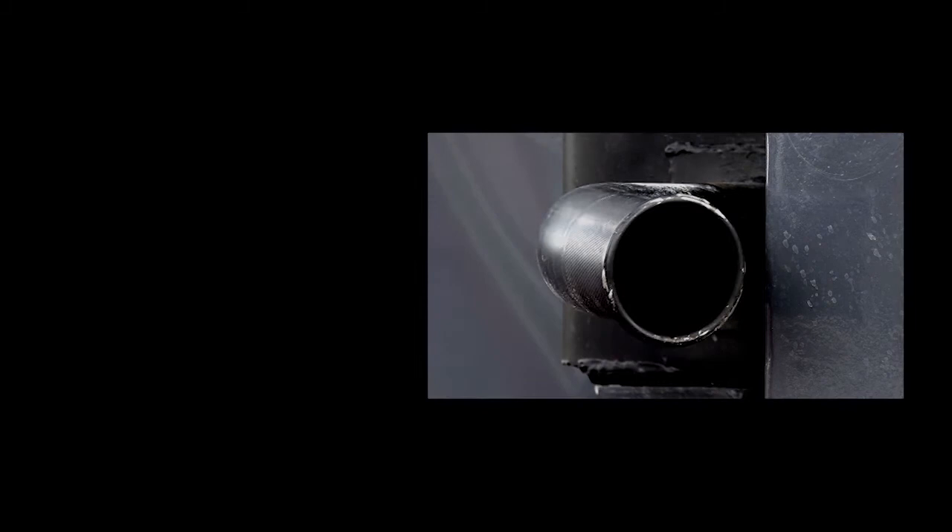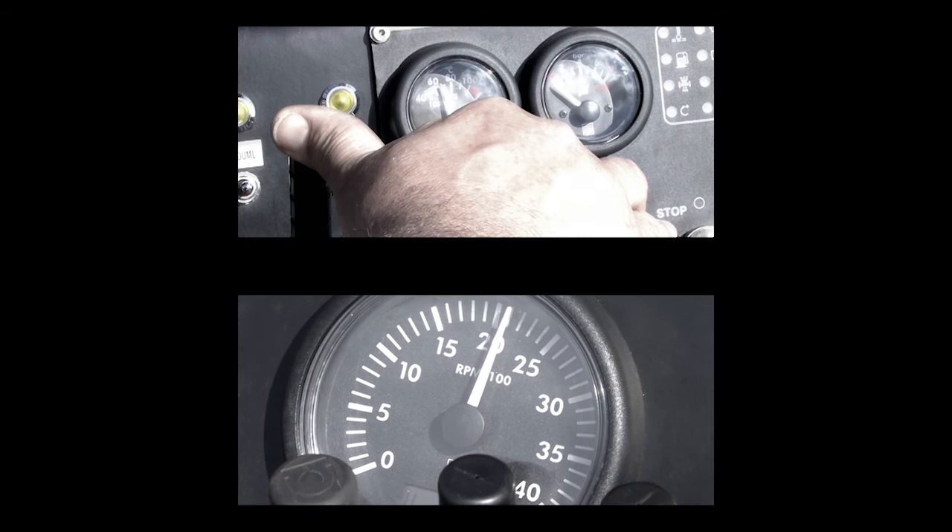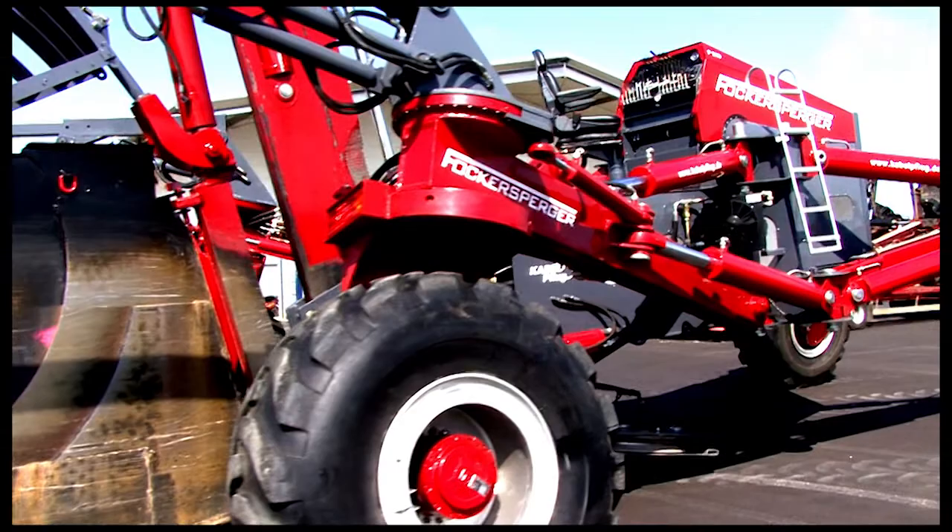Frank Furcusberger, your partner for professional pipe and cable plow systems. The cable plow method of the Frank Furcusberger company has been used with great success for civil engineering and pipe installation companies, numerous providers and private customers since 1971. We stand for professional pipe and cable plow systems. Overall, our system has plowed more than 70,000 kilometers of lines.